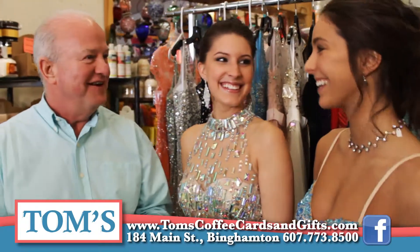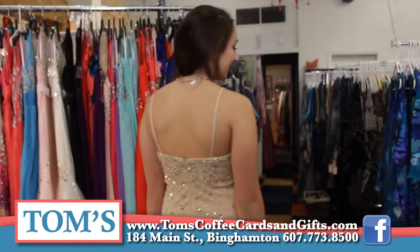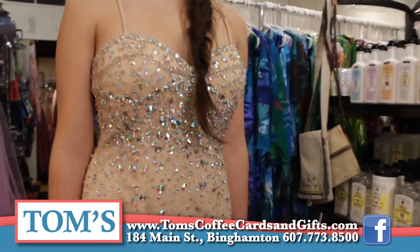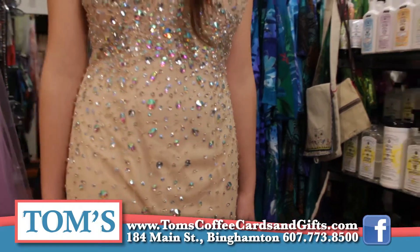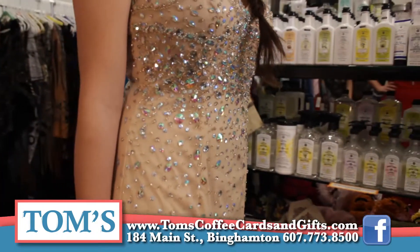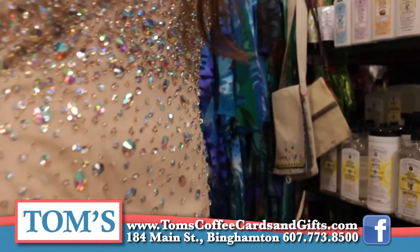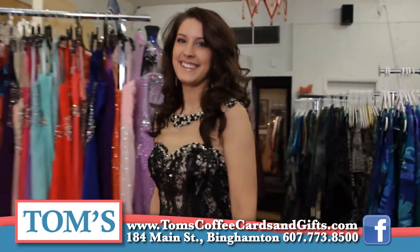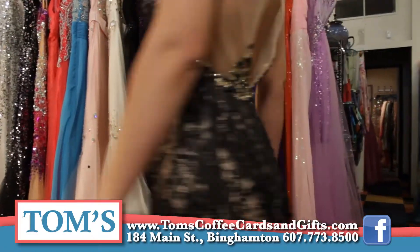We have some girls come in today to model our dresses. This is Cameron. She is wearing one of our beautiful dresses — a great beige color with all kinds of incrustations of beadwork and sequins. Stunningly beautiful dress. What I really like about this dress is all the beads and the way they really catch the light and shine and sparkle. This is one of my absolute favorite dresses that we have this year.